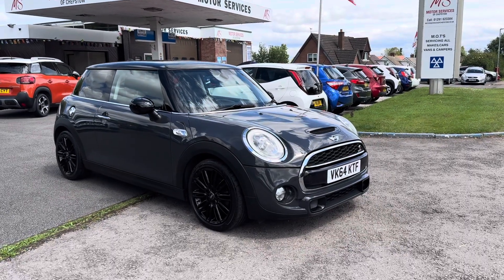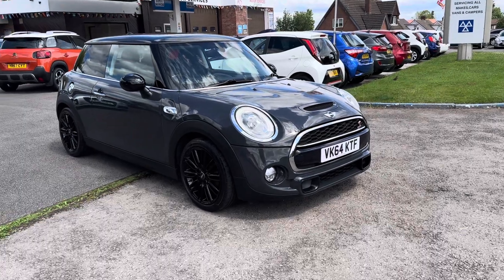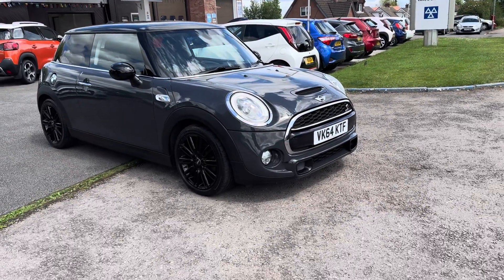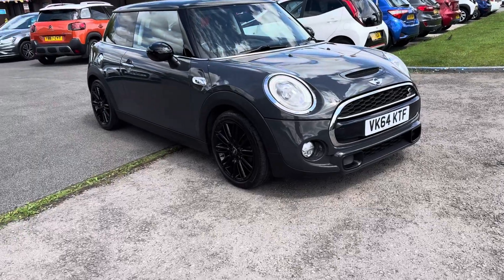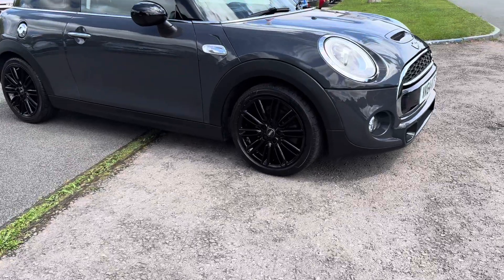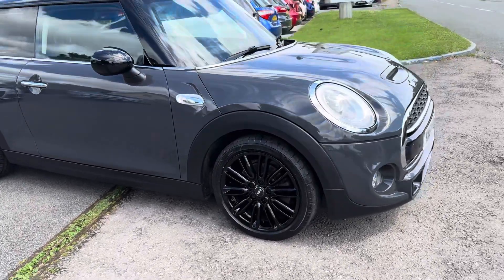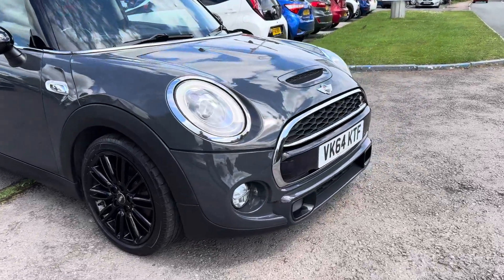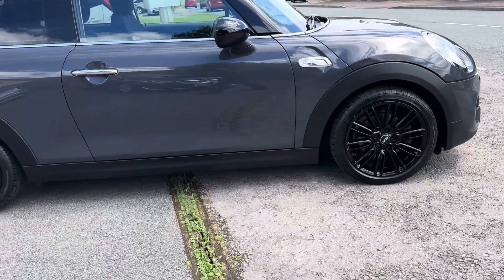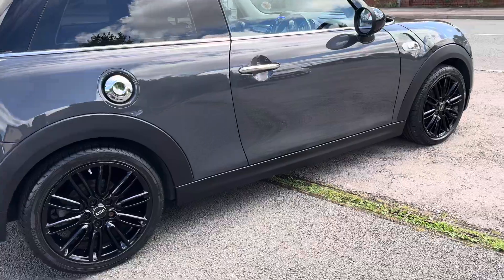Hello, welcome to Motor Services of Chepstow. Today we have this 2014-64 Mini Cooper S, three door, in a very pretty grey with a nice black gloss back alloy wheels, sat on Bridgestone tyres all around. The halo lights, front spotlights, black roof and mirrors, all the Mini Cooper S detailing, nice chrome petrol filler cap and door handles.